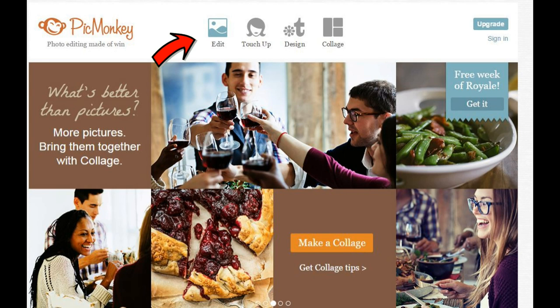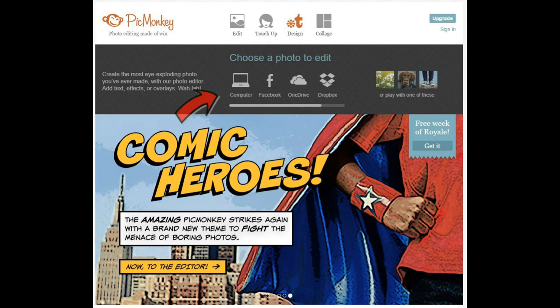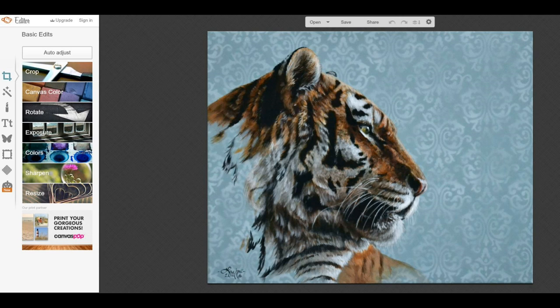We are going to start by going over to PicMonkey.com — the link is below in the video description. When you get there, you're going to click the edit button at the very top of the page. That is going to open up a new menu. Now you're going to click on the little computer icon. From there, you're going to choose whichever image you want to add a watermark to, and that's going to bring you to a new page.